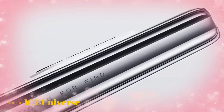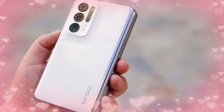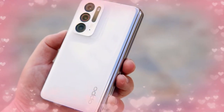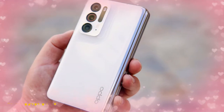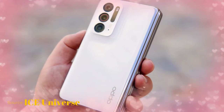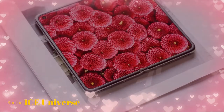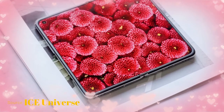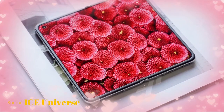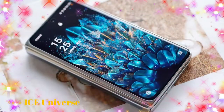The Oppo Find N runs on the Qualcomm Snapdragon 888 processor and comes in two storage variants: 8GB RAM with 256GB internal storage, and 12GB RAM with 512GB internal storage. Both use LPDDR5 standard RAM and UFS 3.1 type storage. It runs on Oppo ColorOS 12 based on Android 12.